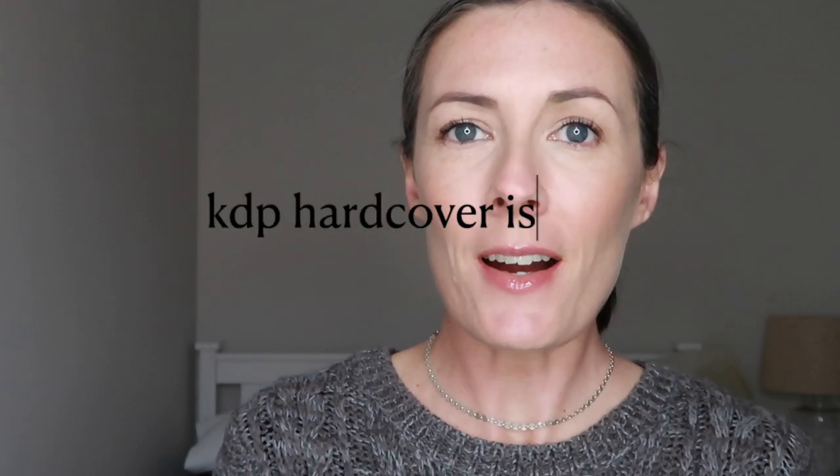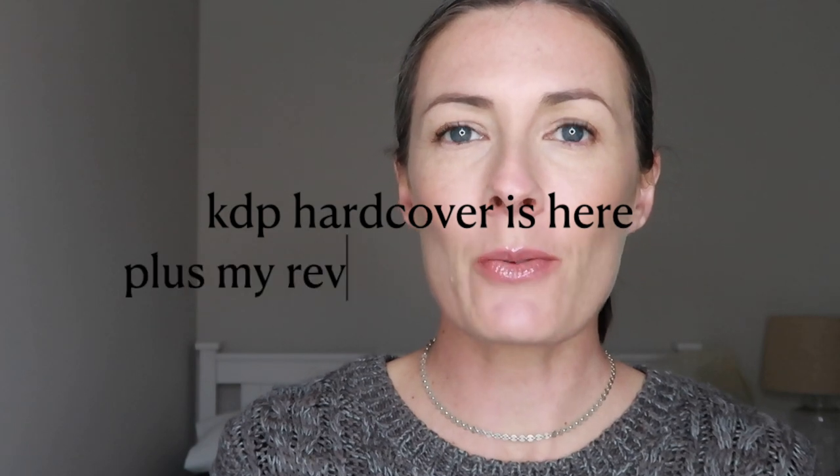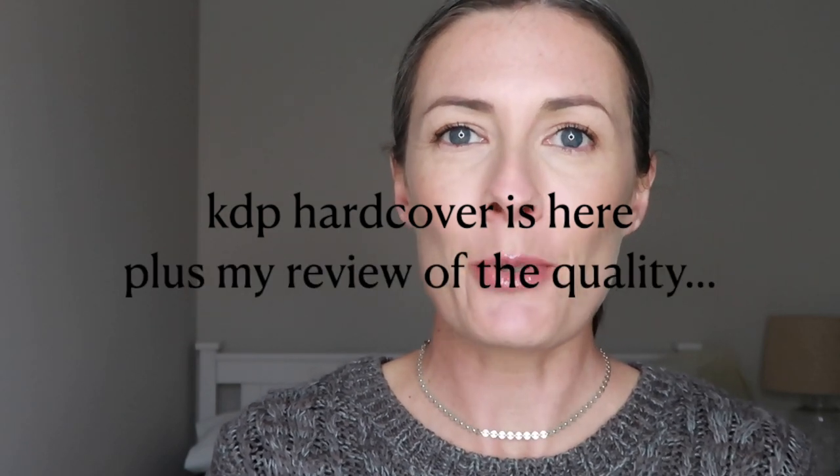In today's video I'm going to talk about KDP's new hardcover feature as well as give a review of their hardcover books. Welcome to my channel, my name is Caroline and I make videos to help you master your mindset and make money online so that you can build a life you love.